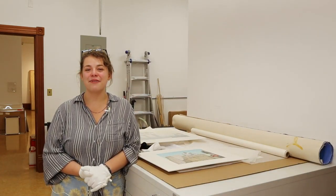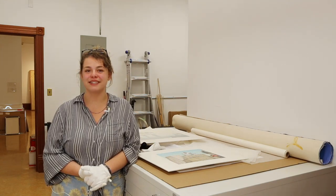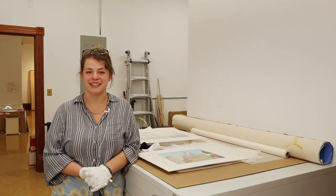Hi everyone, it's Kalena and welcome back to the Work in Progress video series, where we create artworks inspired by works in our permanent collection.